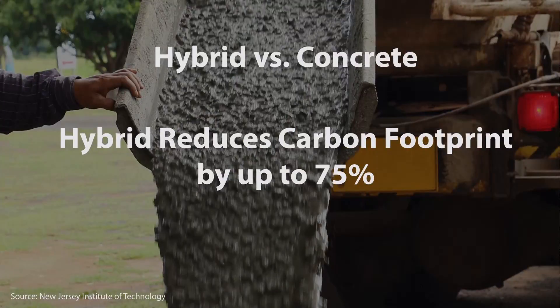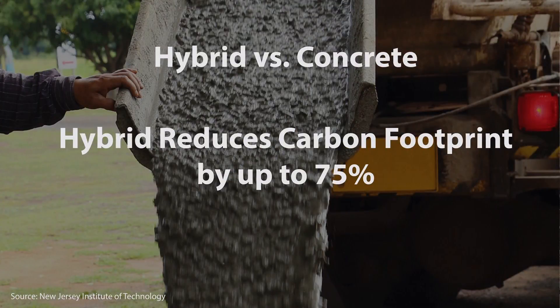We are also seeing many hybrid systems emerging. This combines both timber and concrete beams. This type of system can reduce the carbon footprint by as high as 75% compared to all-concrete structures. Can you build a sustainable skyscraper? I think you can, and it all starts with the materials you choose on your projects.